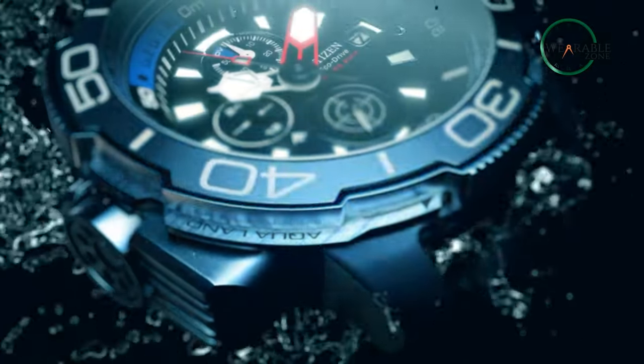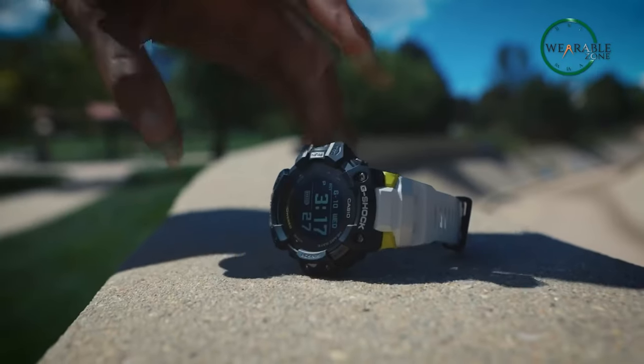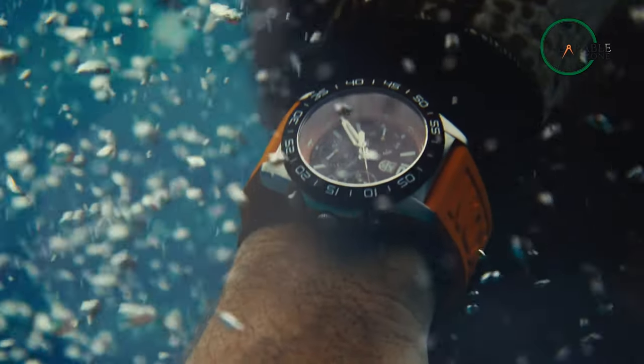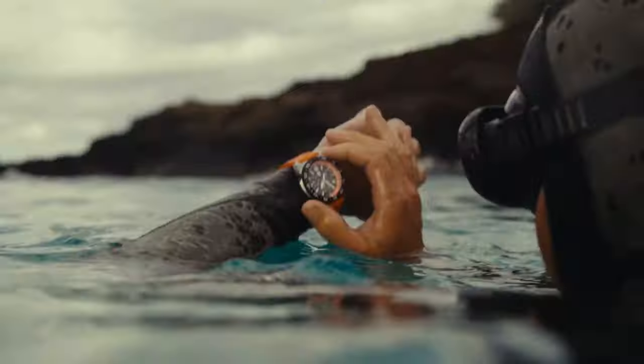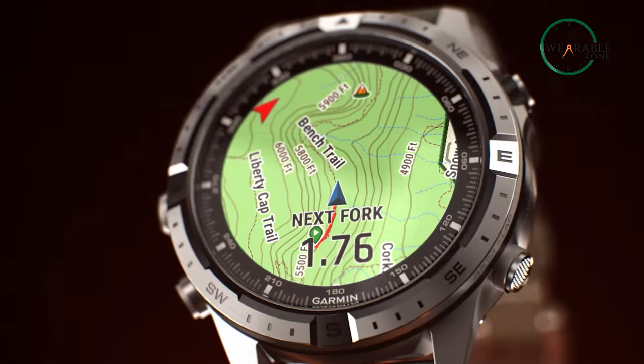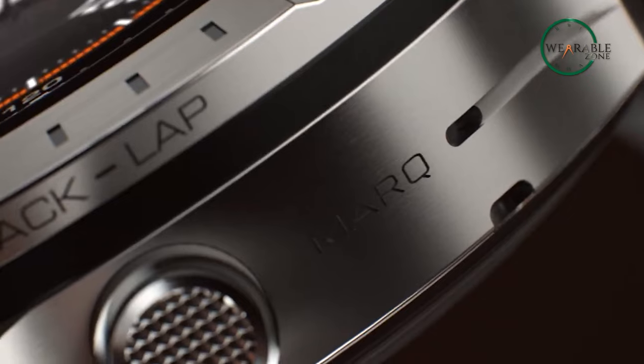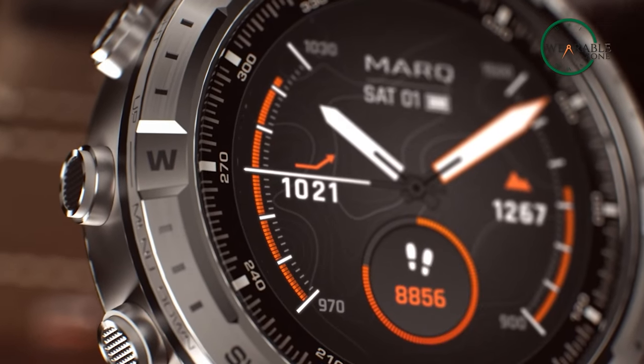As the ultimate symbol of strength, endurance and precision, a tactical watch is an essential tool for Navy SEALs. Whether on a mission or training in harsh environments, these warriors need a timepiece that can keep up with the demanding lifestyle. In this video, we'll be exploring the top 5 best tactical watches for Navy SEALs, each designed with the unique needs of these elite soldiers in mind.